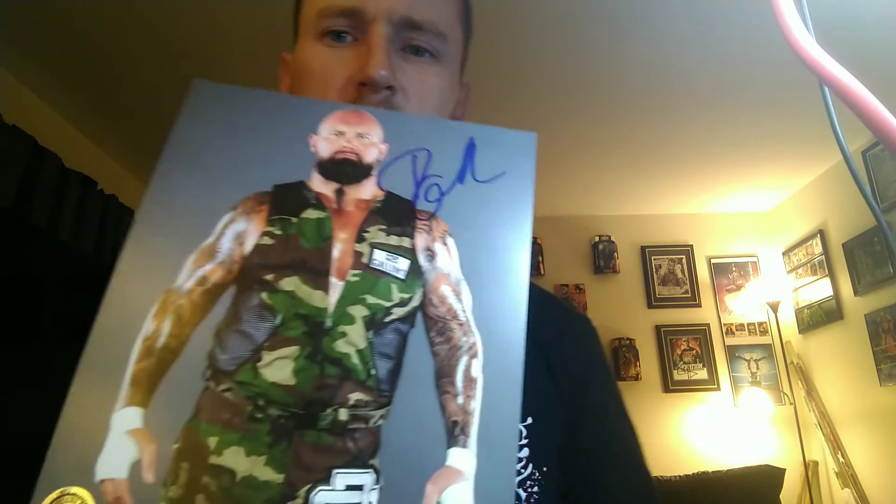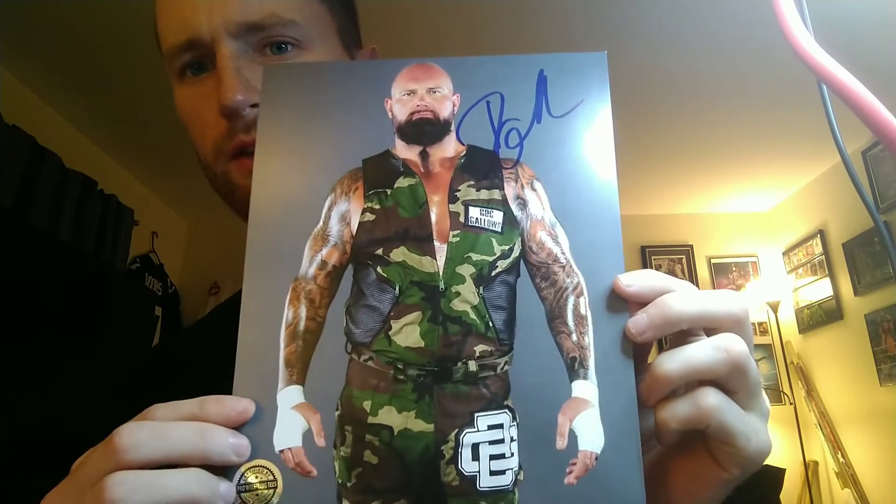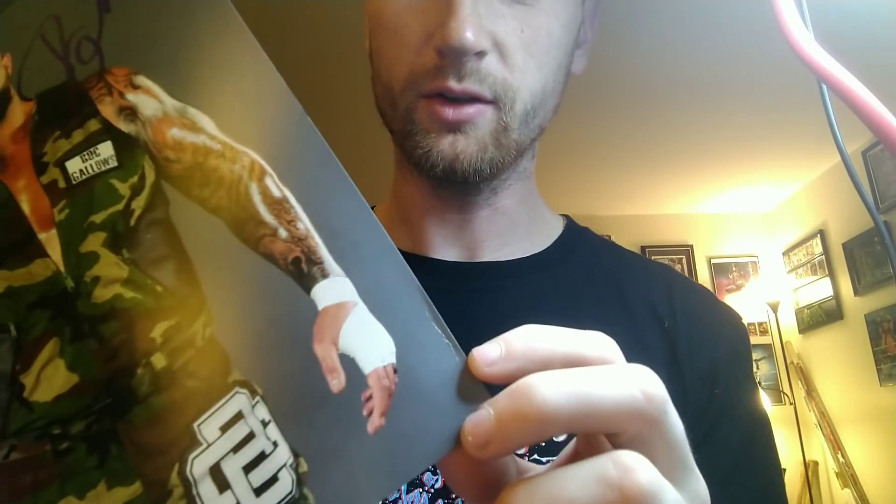It is Doc Gallows - formerly known as Luke Gallows in WWE. I don't have my Doc Gallows signed, so definitely glad to get that one. Unfortunately the photo is a little dinged up and creased, but that's all right - it's just going in the album anyway. Yeah, I'm definitely happy with the box, especially the figure.